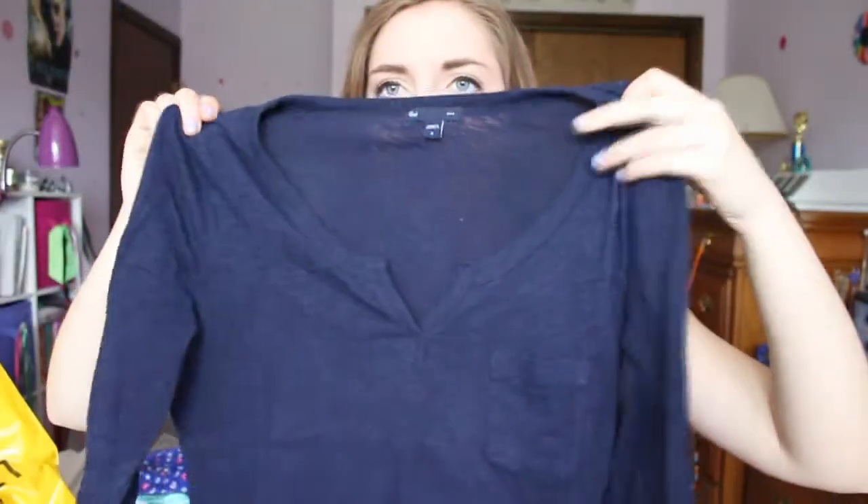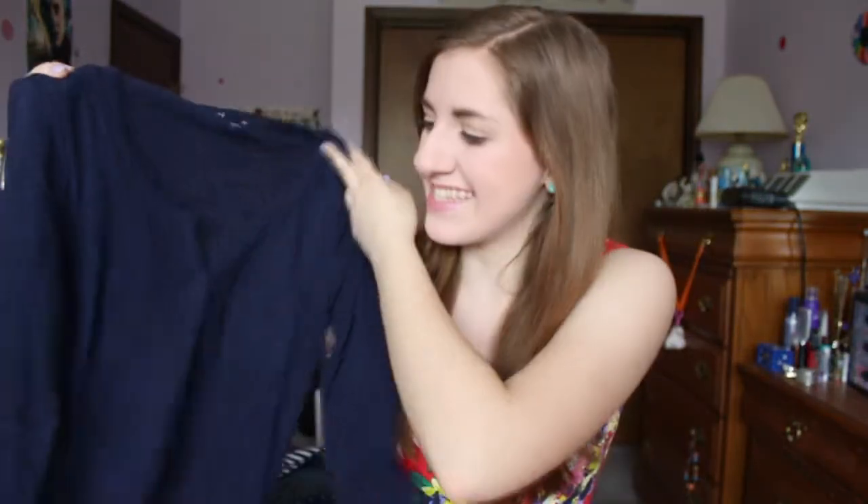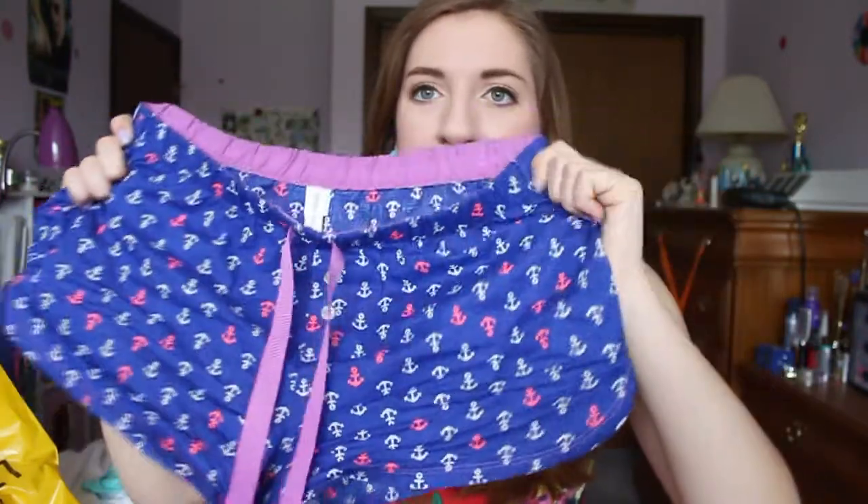It just has like a little v-neck kind of thing and a pocket, and seriously it's the most basic thing ever. I don't think that's a word. But I just think this is like a really good work shirt or just a lounging shirt. Just basic.